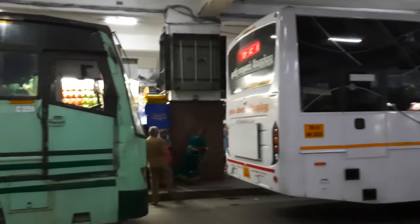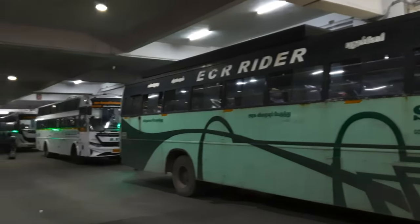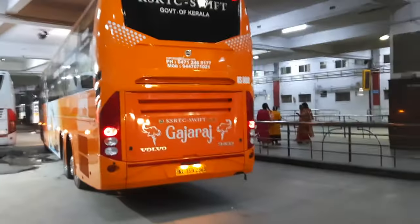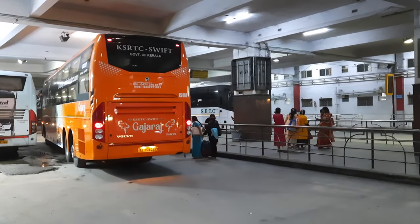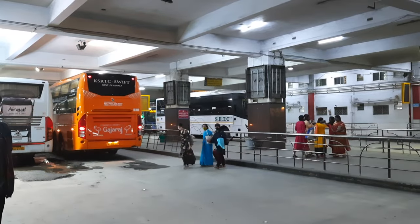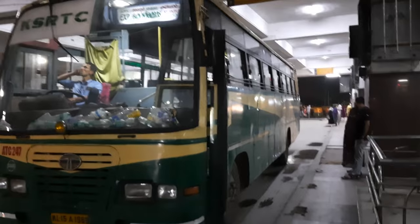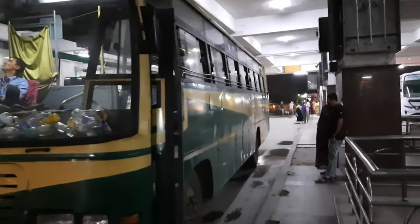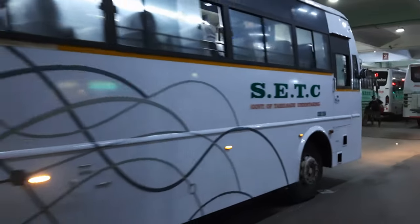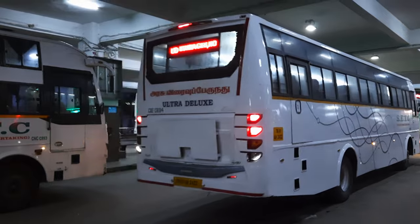The KSRTC Shift bus is busy. The KSRTC bus is in the next column. The bus is also labeled in Malayalam. The bus is busy on Friday night and Sunday night.